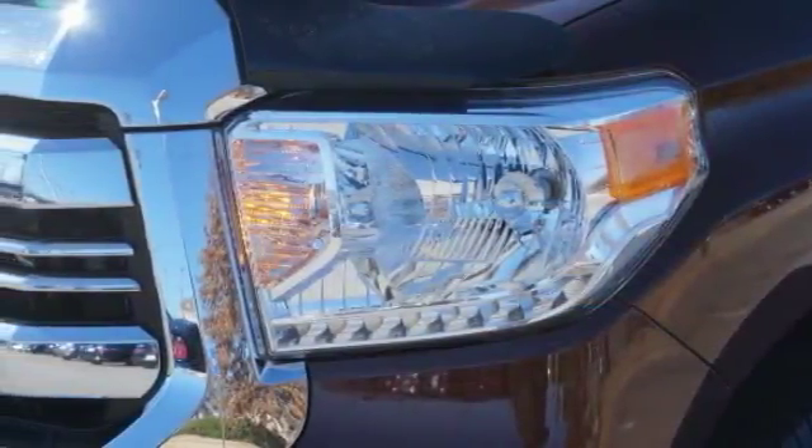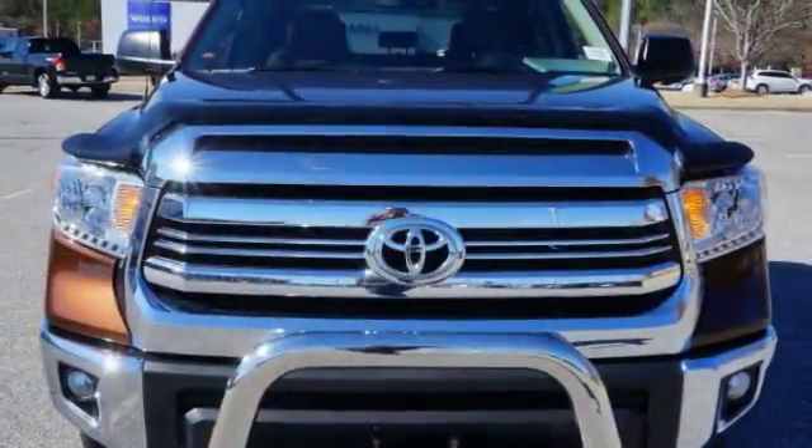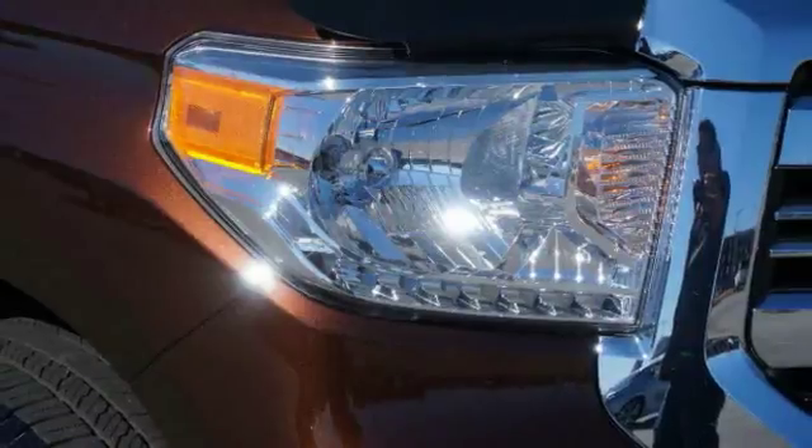Tundra has a number of unique features useful for those using it as a work truck, including extra large door handles, a deck rail system, and an integrated tow hitch.